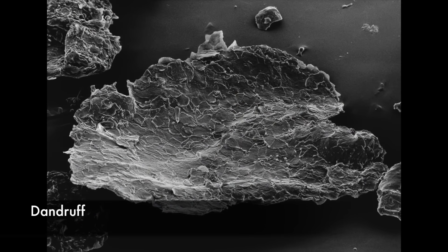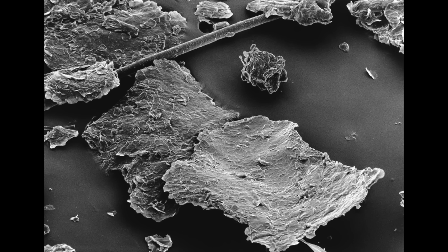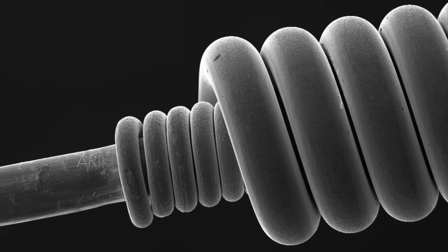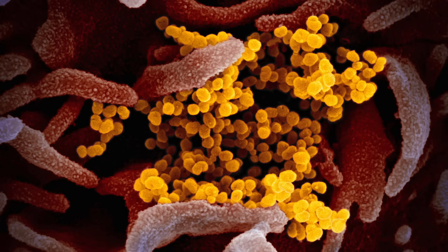This is human dandruff. Dead skin is shed continually from all over the body surface, and scales such as these are a constituent of house dust — they are the staple food of dust mites. A bass guitar string. The novel coronavirus, colored yellow, emerging from the surface of cells.